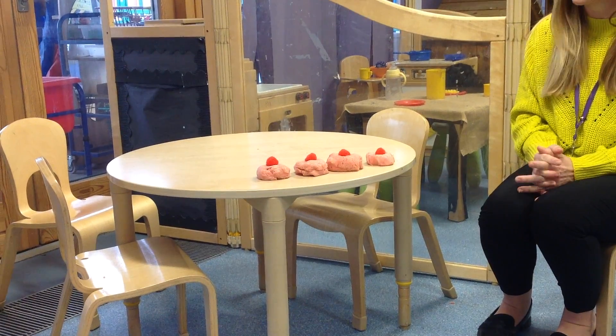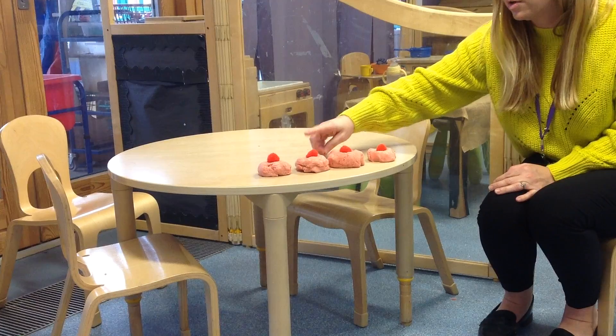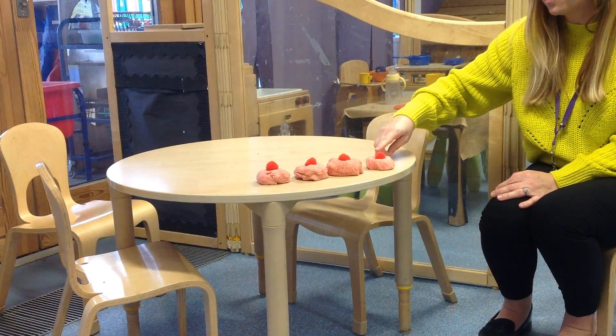How many current buns have I got left? Let's count and check. One, two, three, four.